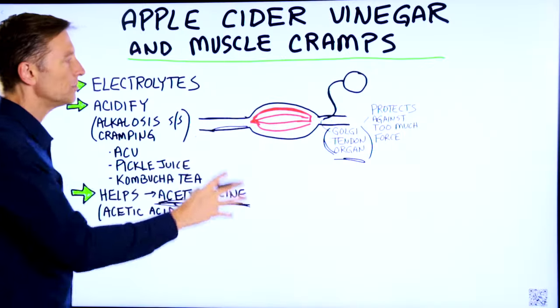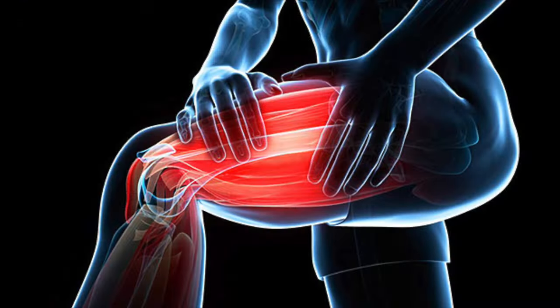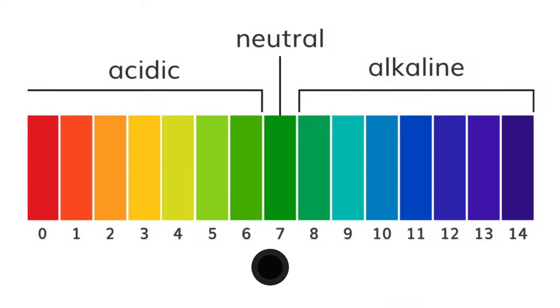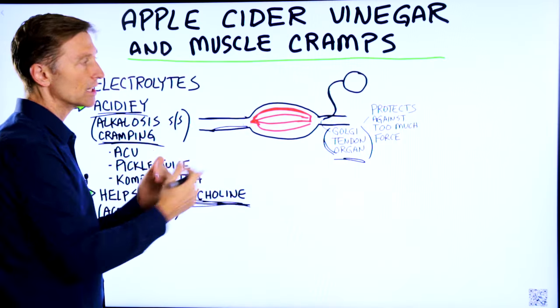Lastly, if your pH is too alkaline, one of the symptoms of alkalosis is cramping. One remedy for cramping in general would be to acidify the body — to bring the pH down a little bit — so that this muscle contraction and relaxation can happen normally.